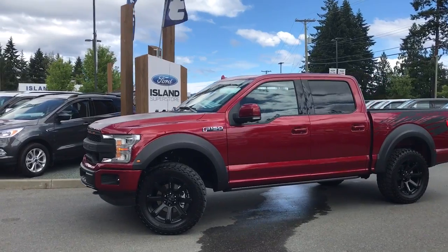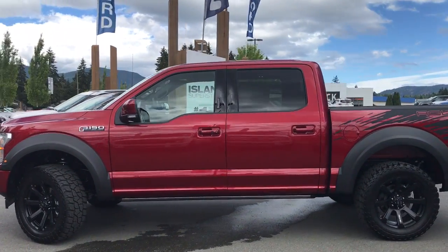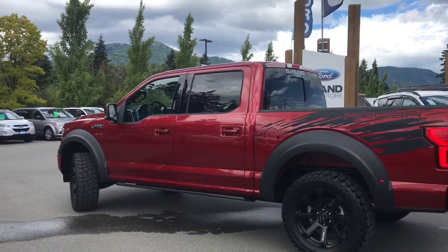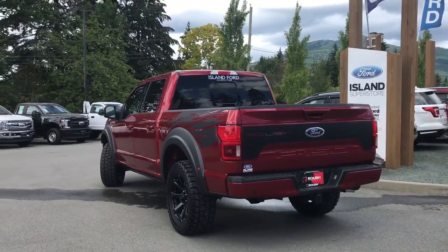Today we're looking at a 2018 Roush F-150 in ruby red, with a black leather interior and seating for five. This four-door pickup has a five and a half foot box and a five-liter V8 4x4 engine, as well as a sport package, a technology package, and a trailer tow package.